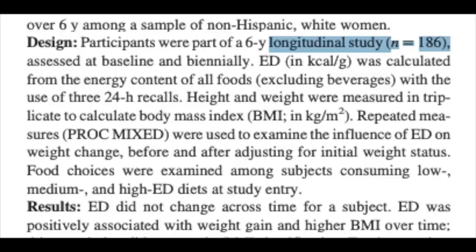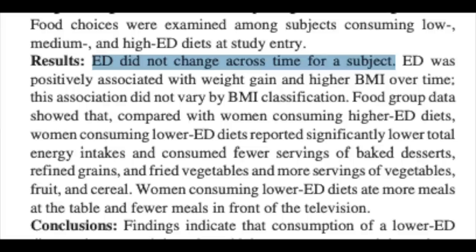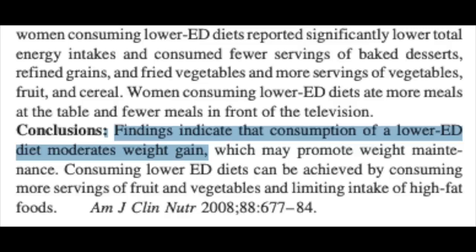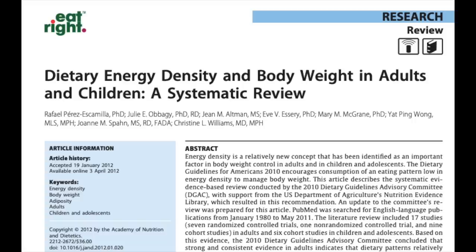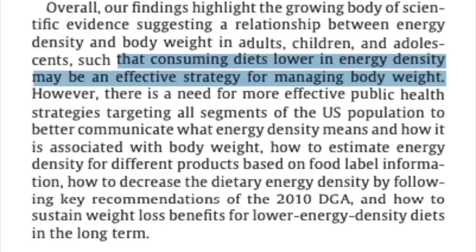That was only two days of eating — how does a low calorie-density diet hold up long term? A six-year study on energy density and weight change in 186 subjects found that energy density of the diet remained stable for individuals, and that higher energy density was associated with weight gain and higher BMI. The study concluded that low energy density diets moderate weight gain and that lower energy density can be achieved by consuming more fruits and vegetables. A systematic review on dietary energy density and body weight concluded that there is a growing body of evidence suggesting a relationship between energy density and body weight, and that low energy-density diets may be an effective strategy for managing body weight.